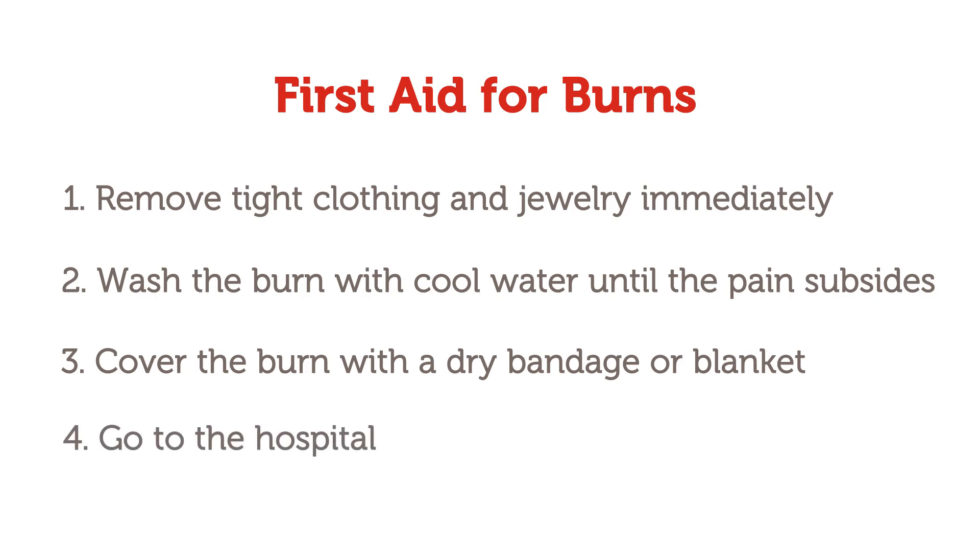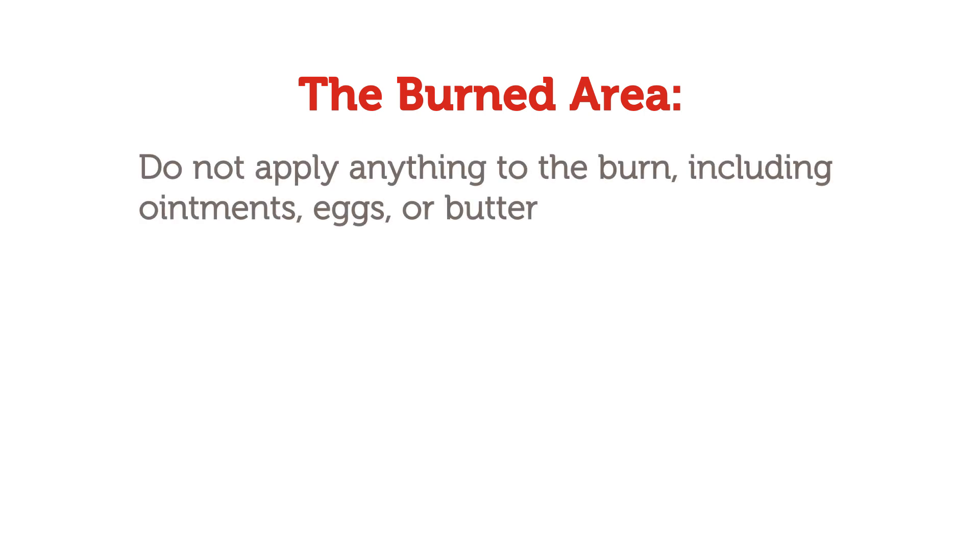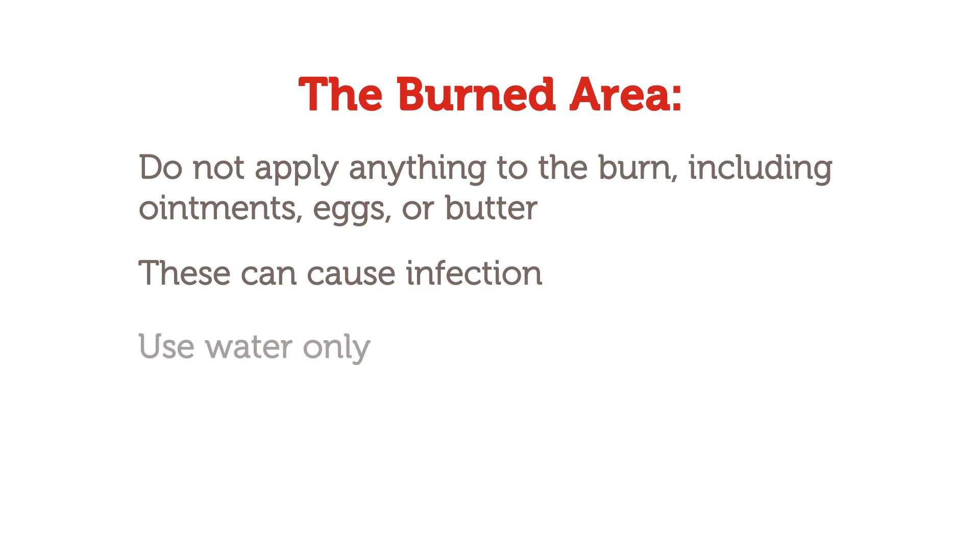Then, go to the hospital. Do not apply anything to the burn, such as ointments or butter, as these can cause infection prior to proper treatment.